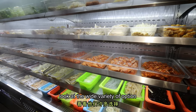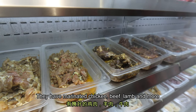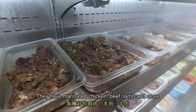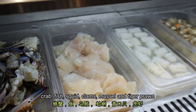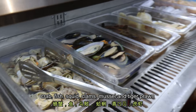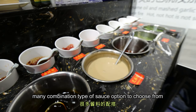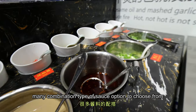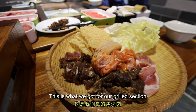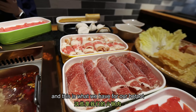Look at their wide varieties of options — they have marinated chicken, beef, lamb, and of course many more: crab, fish, squid, clams, mussels, and of course tiger prawns. There are also many combination types of sauce options for you to choose from. This is what we got for our grill section, and this is what we have for our hot pot.